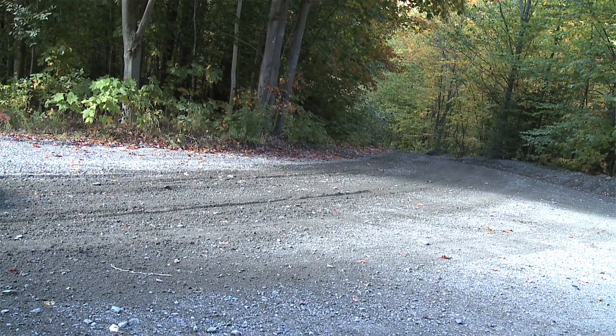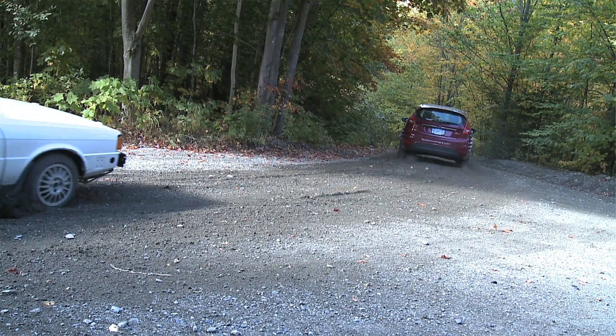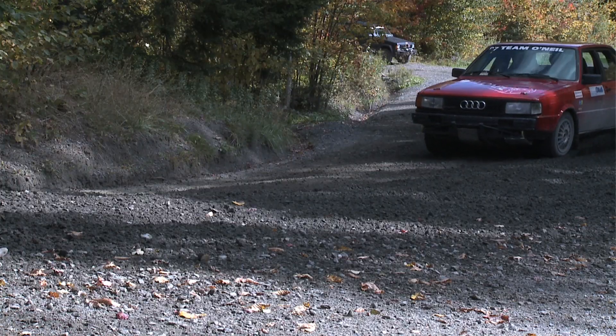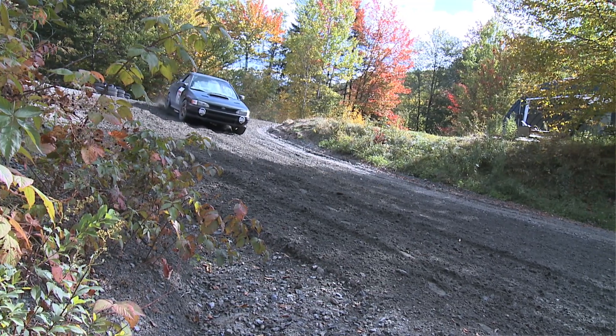As you get good at one skill, we then teach you another skill, and you take those two skills and learn the third skill. It keeps going until you have anywhere from five to ten ways of braking in different types of surfaces and different types of conditions. We just build it up — it's a crawl, walk, run thing.